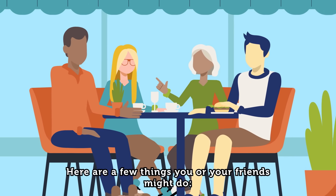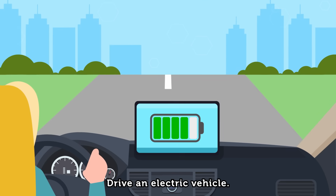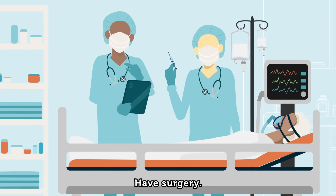Here are a few things you or your friends might do: drive an electric vehicle, access data in the cloud, have surgery, do the laundry.